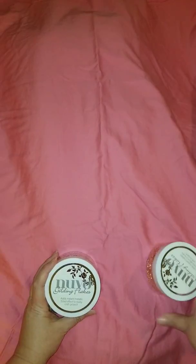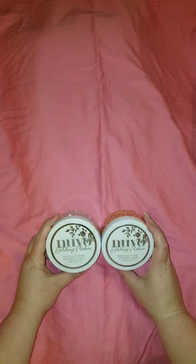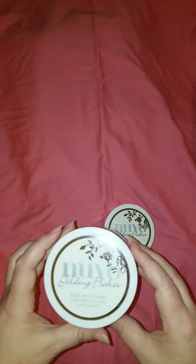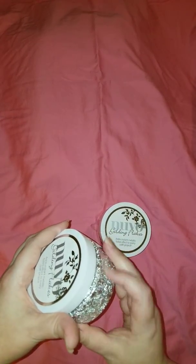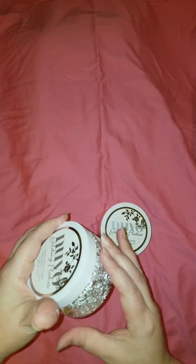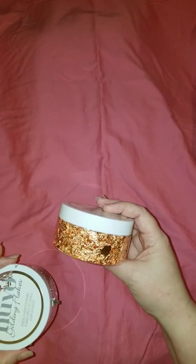We're going to start with Nuvo gilding flakes. They had a gold, but I got the silver — sorry for the glare. I was afraid to open it because my fan is running and it just flew away! Okay, so that was the silver, and this is the copper. I was really hoping it would be closer to rose gold, but it's still absolutely stunning and I can't wait to play with it.